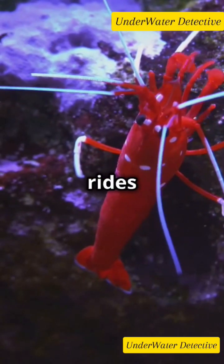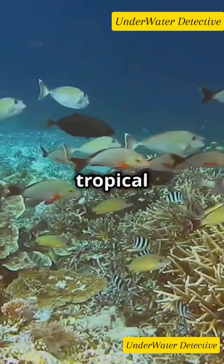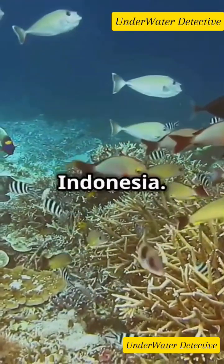I bet you didn't know that some shrimp hitch rides on other sea creatures. Let's dive in. These tiny marvels are found in tropical oceans, especially around Indonesia.